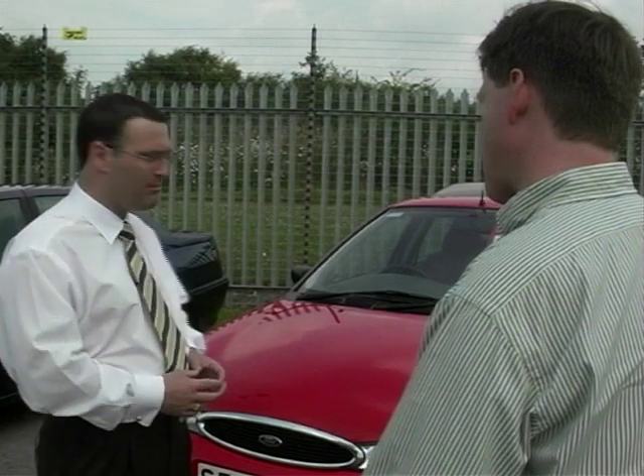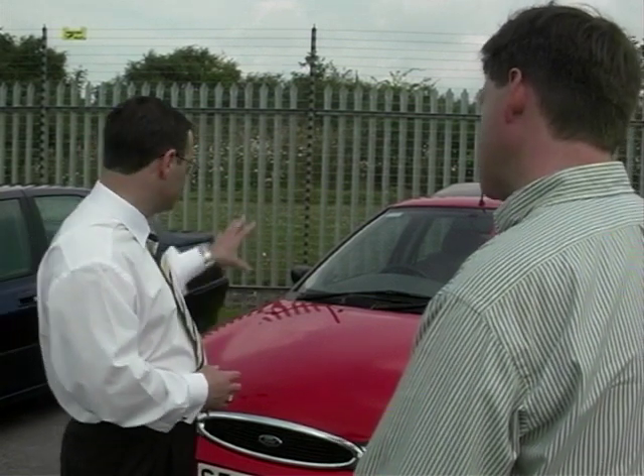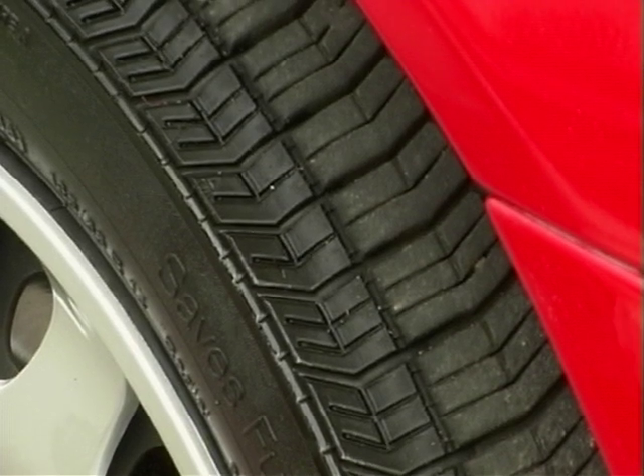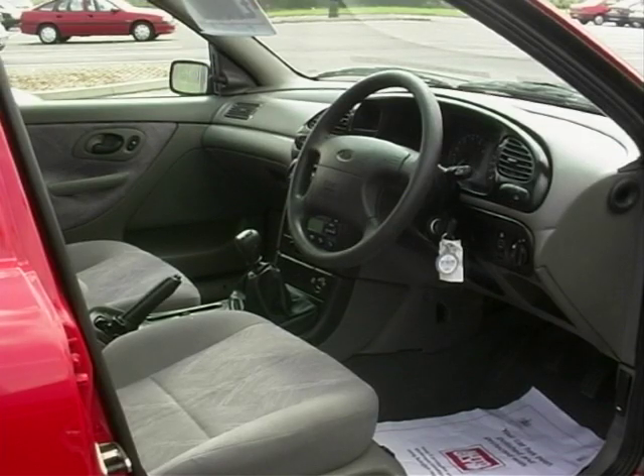Yeah, very much so. It's probably one of our best selling vehicles, especially this model itself, the 1.8LX. It's good value for money, good specification, and a good all-rounder. It's a good car.